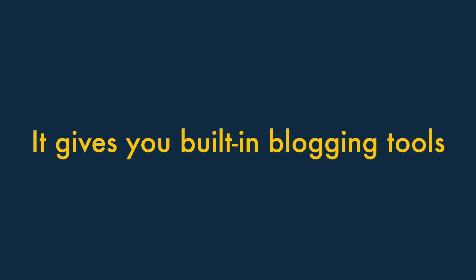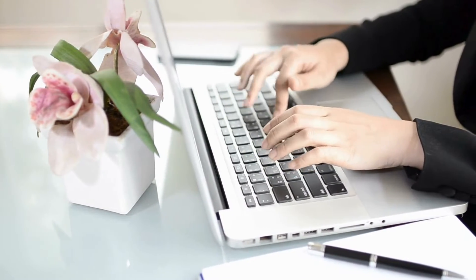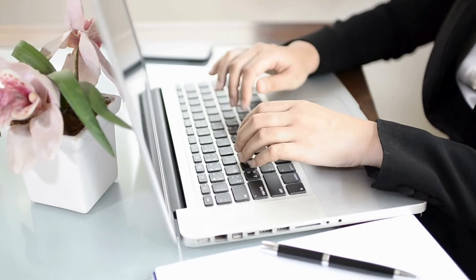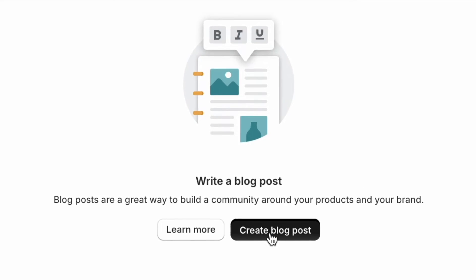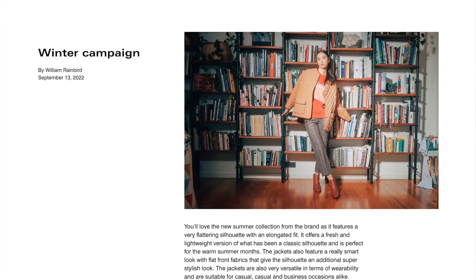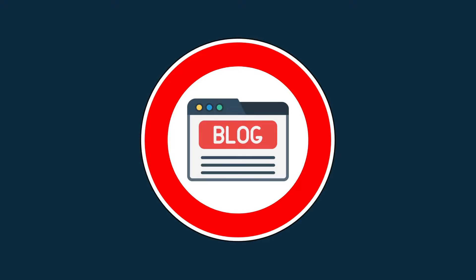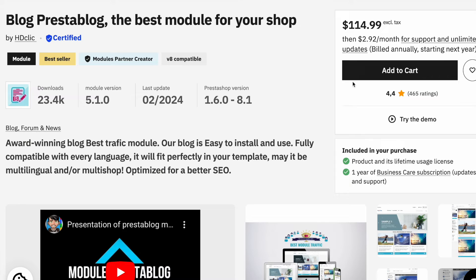Shopify gives you built-in blogging tools. Blogging is an essential part of attracting visitors to your website, and usually a key part of running a successful online store. Helpfully, Shopify comes with pretty good built-in blogging tools, meaning that you can use the platform to start a content marketing campaign right away. Unfortunately, PrestaShop doesn't have a built-in blogging tool — you'll need to download a third-party, paid-for module from its app marketplace to get one.